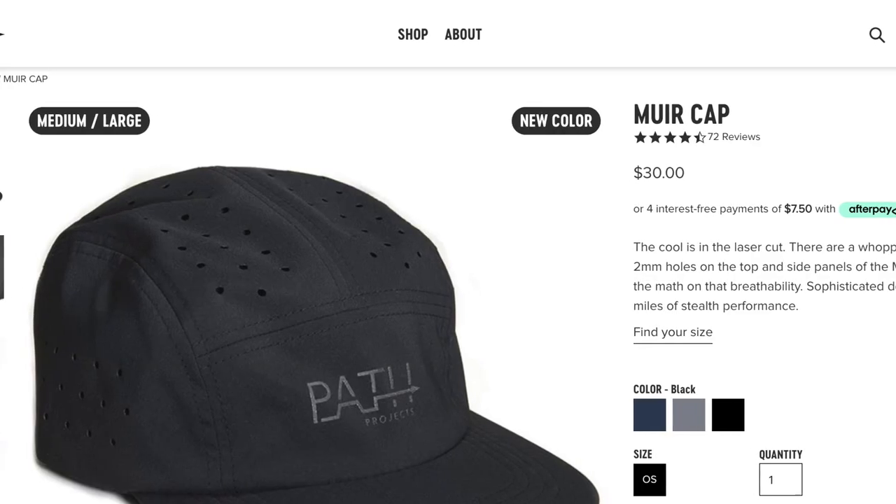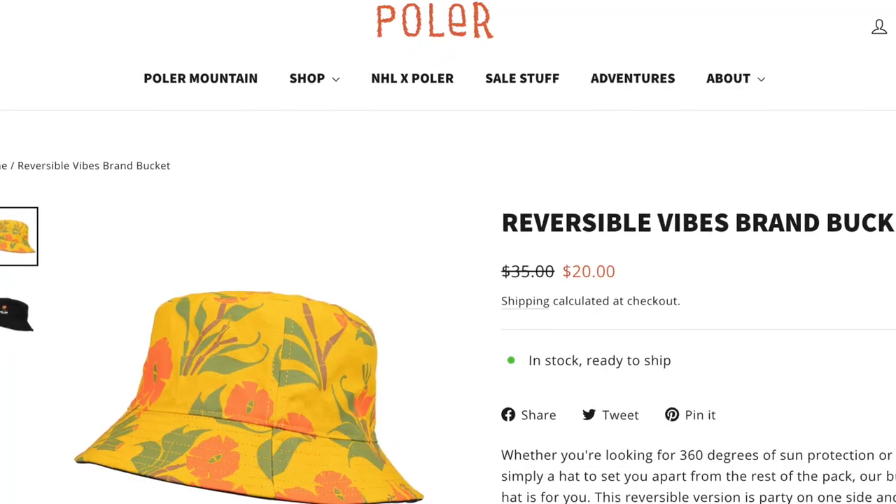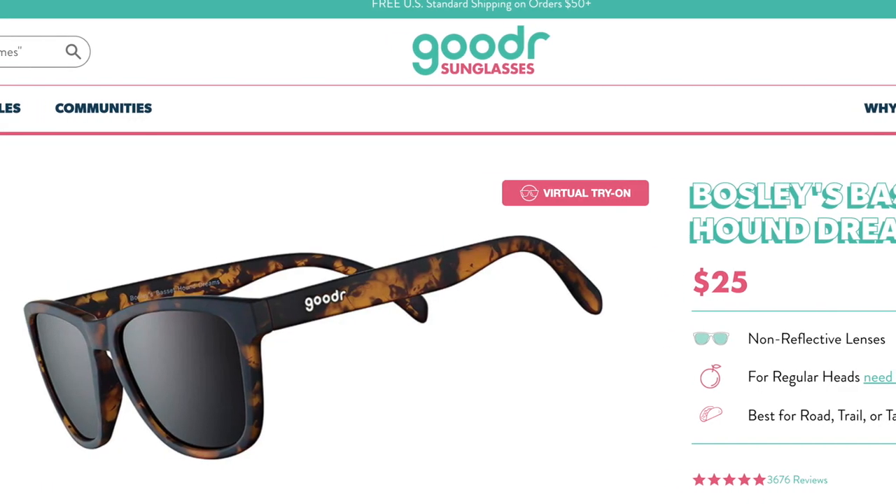I've got a running hat - laser perforated to keep my head cool, in black. I also wanted another hat option so I got a bucket hat that's reversible, so I'm getting three hats for the weight of two - great for a cafe or a low-key meal. Hat number three: sunglasses. These are from Goodr - polarized, tortoise shell pattern, matte finish. Very happy with these, less squinting.